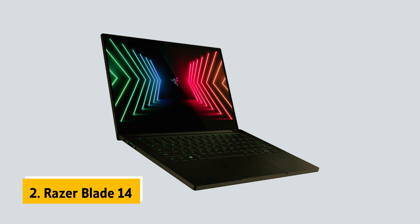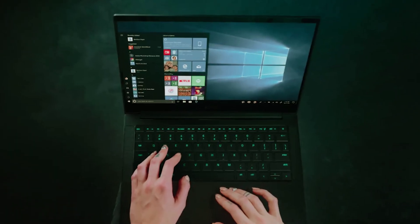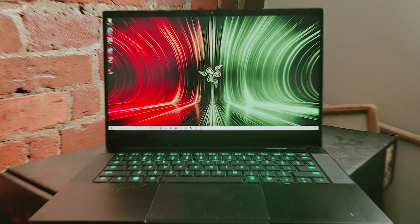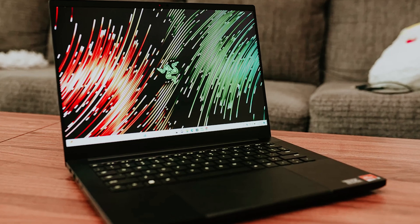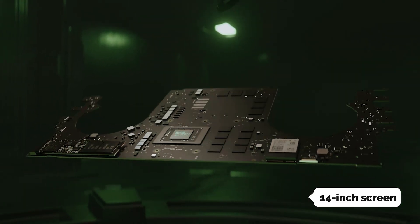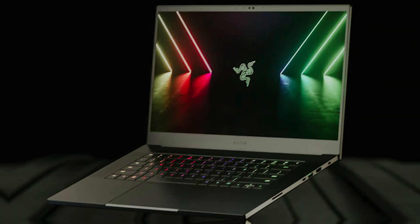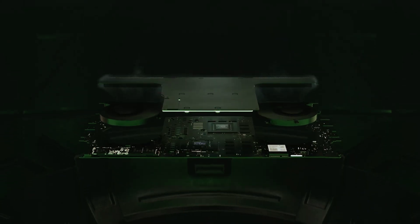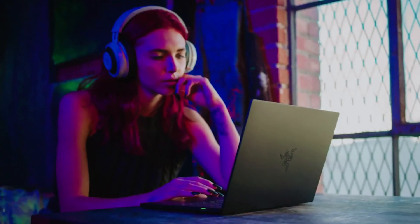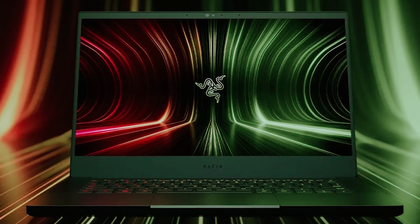At number two on our list is the Razer Blade 14, our pick for best laptop for programming and gaming. This machine combines the best of both worlds, allowing you to work efficiently on complex tasks and enjoy high-quality gaming in your downtime. With a 14-inch screen designed for portability, it's powered by a Ryzen 9 CPU and equipped with 16GB of RAM, delivering rapid processing speeds for everything from intensive video editing to immersive gaming. It also offers ample 1TB of storage.